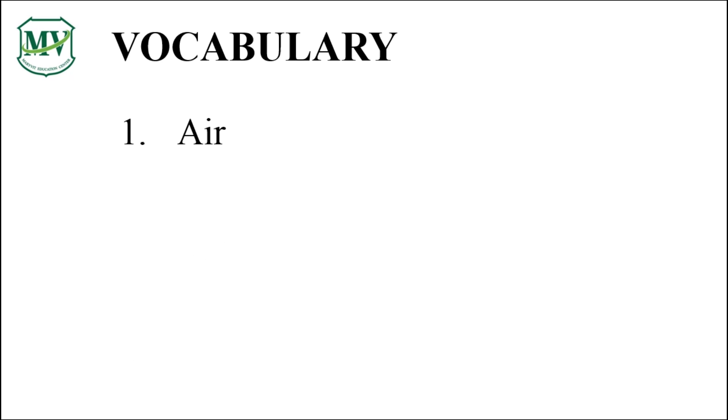Here are some vocabulary words for today. Number 1: Air. Number 2: Food. Number 3: Water.